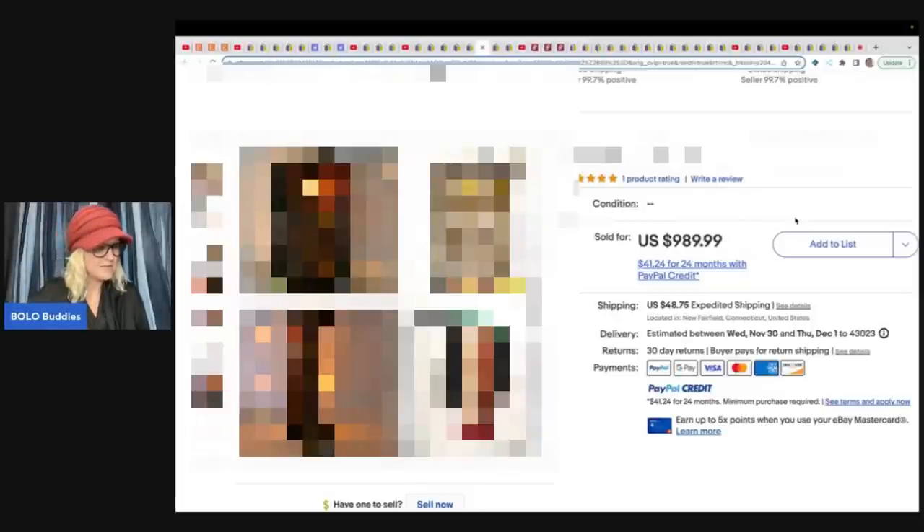Are you ready for this? She got this at a thrift store for $35 and she took a best offer of $750. How incredible is that?